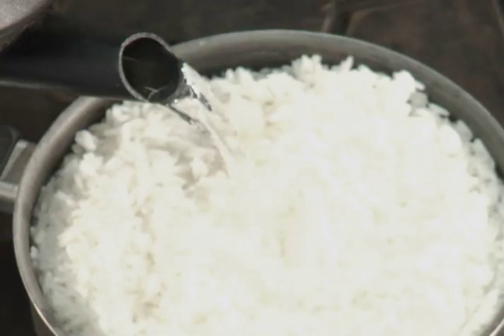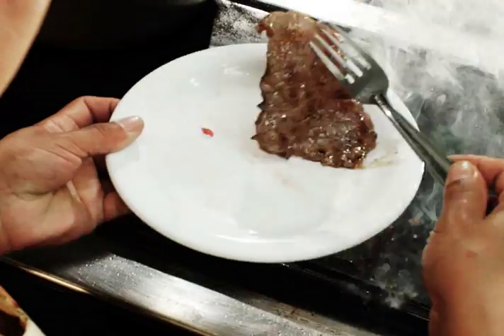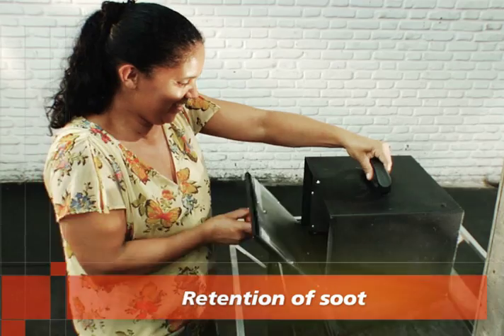By using the BMG Lux, the housewife can prepare food in a healthier environment, because its architecture was designed to retain the soot and prevent inhalation around the house.